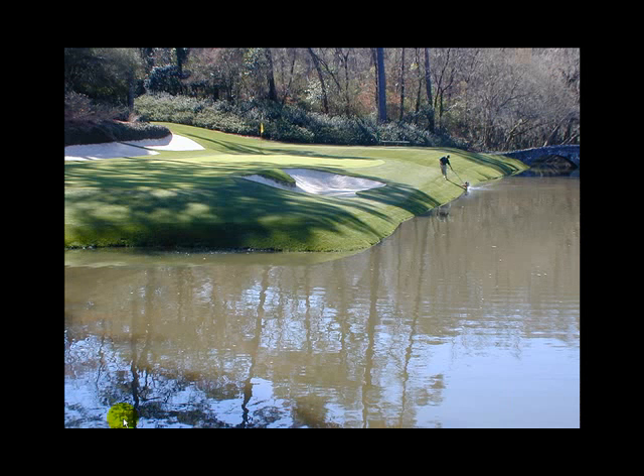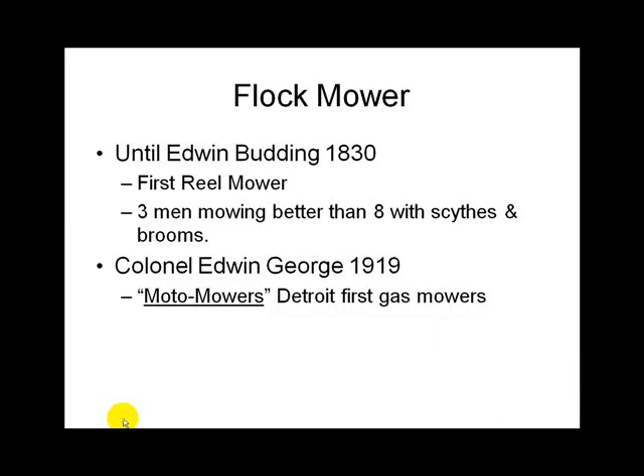There's a fly mower — probably as excessive a mower as you can get — on number 12 at Augusta. Before Budding invented the real mower, we had a quok out there mowing. Three men mowed better than eight with a scythe and a broom — two pulled and one directed. They used to have guys out there with a scythe, like the Grim Reaper. That was the original 'Weed Whacker.'